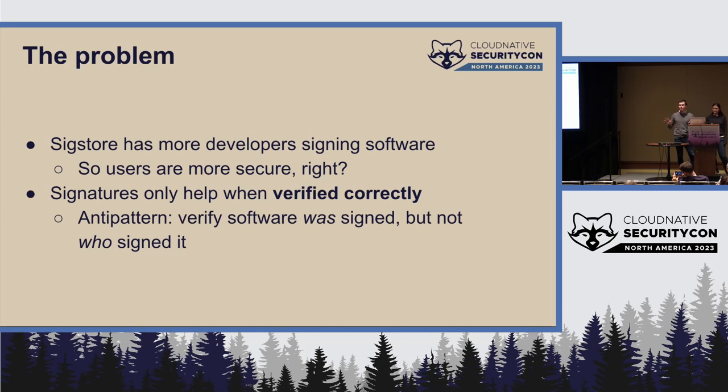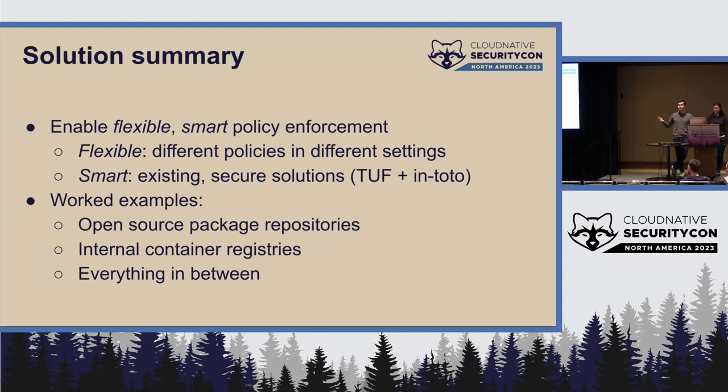We're going to work through a couple of different use cases. One really obvious anti-pattern I have seen in the wild is people verifying that something is signed, but not checking at all who signed it. You can imagine how that could go poorly. So what are we going to talk about today to actually fix that?